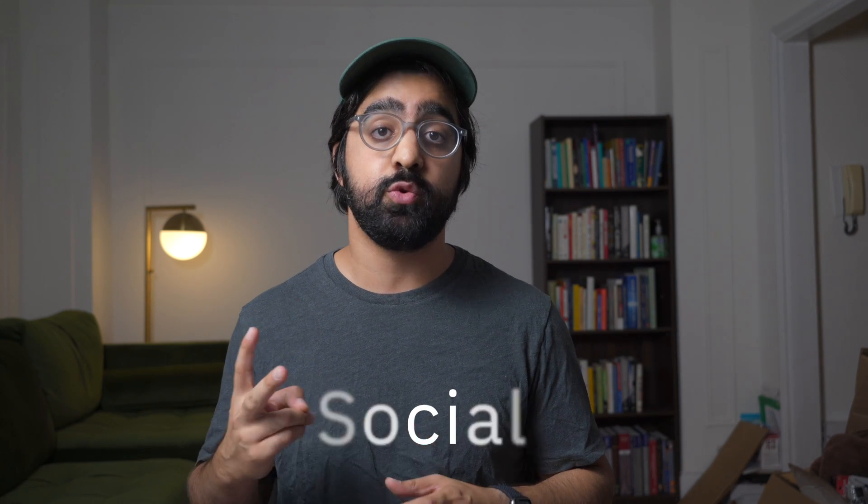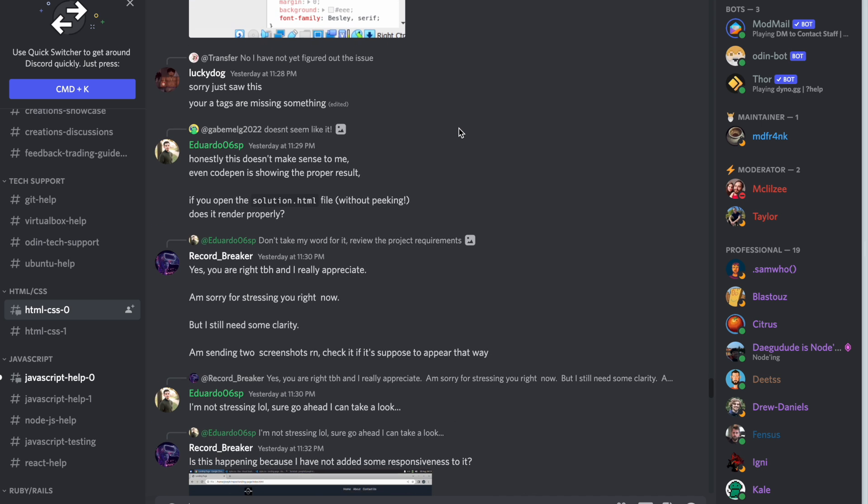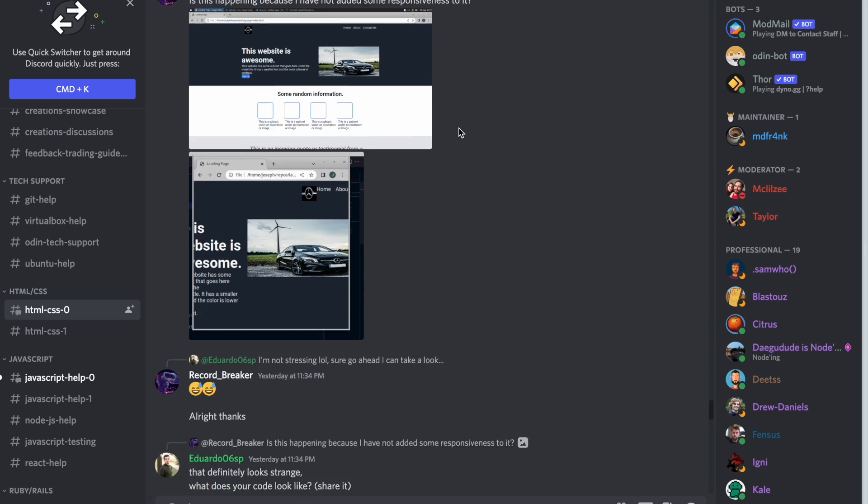My third takeaway about the Odin Project is the social component, which they solve in two main ways. The first is Discord. When you start the course, you're able to join the Odin Project's Discord community, which is really great because learning how to code can be very overwhelming, especially if you're doing it alone. You get access to everyone else who's going through the courses, and if you have questions or don't understand something, you can message in the Discord and someone will try to help you. Everyone is super nice and you'll get that feedback if you ask for it.